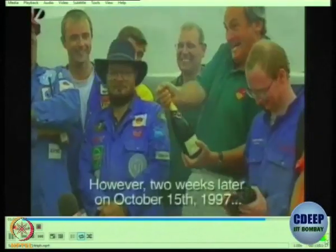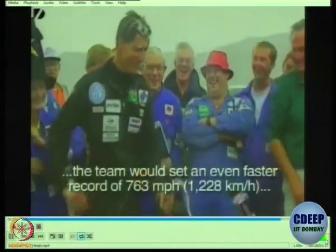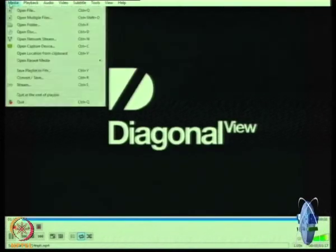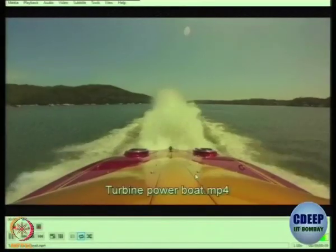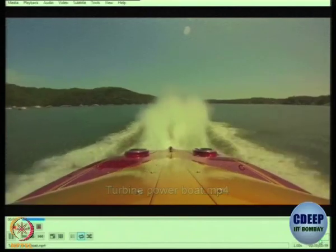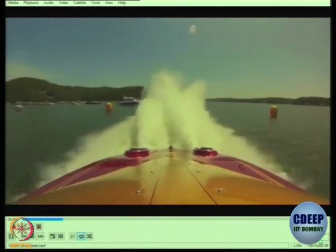Very soon they broke their own record. Two weeks later they broke their own record again and went to a supersonic speed of 1228 kmph. That's a car. Now let's see a boat — it doesn't look like a boat, but actually it's a boat which is powered by a jet engine.